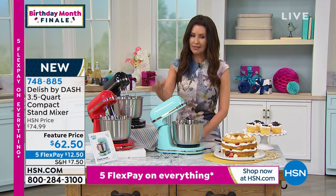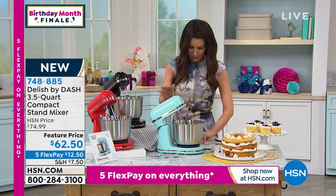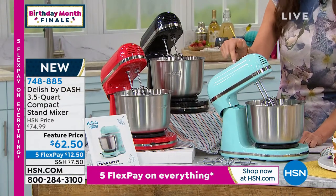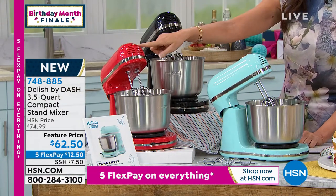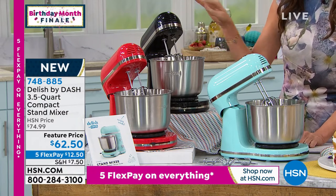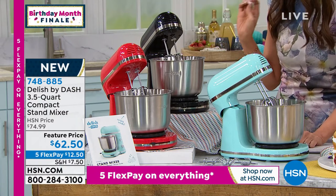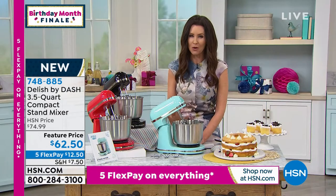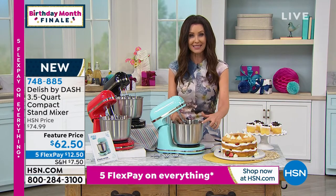Look at the colors that we have. Loving that light blue — we call it blue. There's the red and there's the black. That great retro styling. Super easy to use. You get all the power that we know and love from Dash. Amazing quality. You even have that stainless steel bowl.